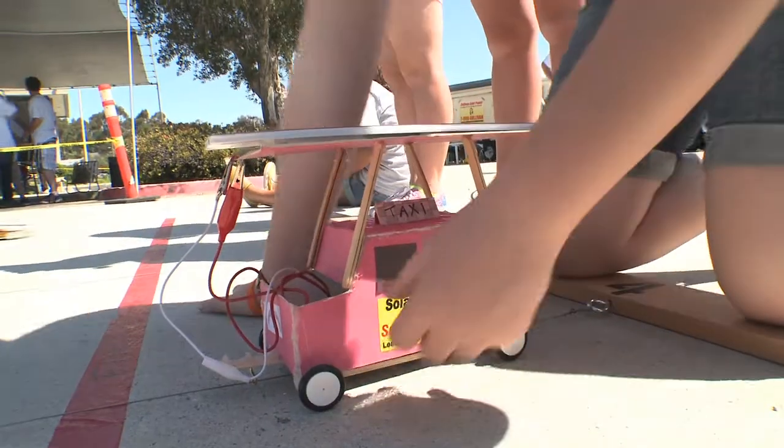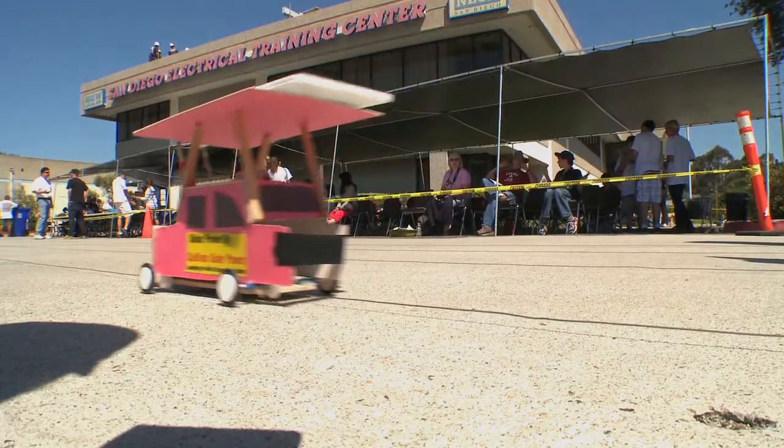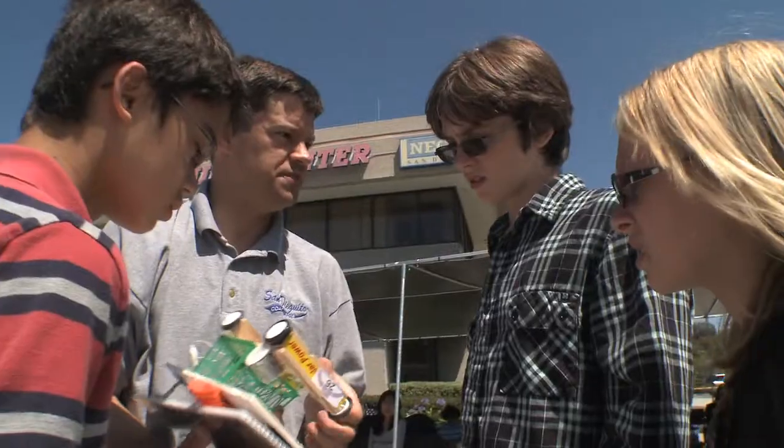There's a lot of different aspects to building one of these cars. They've got to build a chassis, they've got to do the wheels and the gears and the solar collection. So there's a very broad range of things that need to be considered in order to make a competitive car. It's hitting the wood, so we need to file it more.